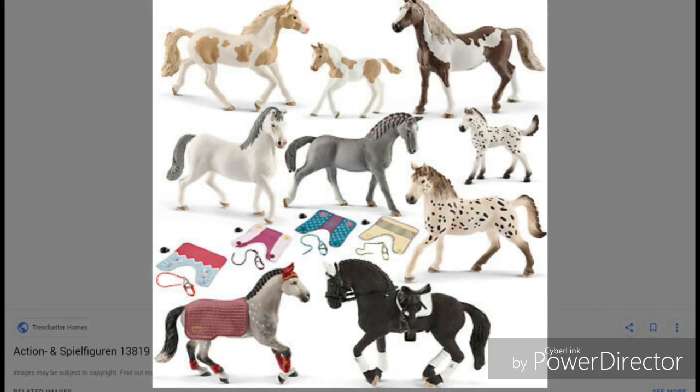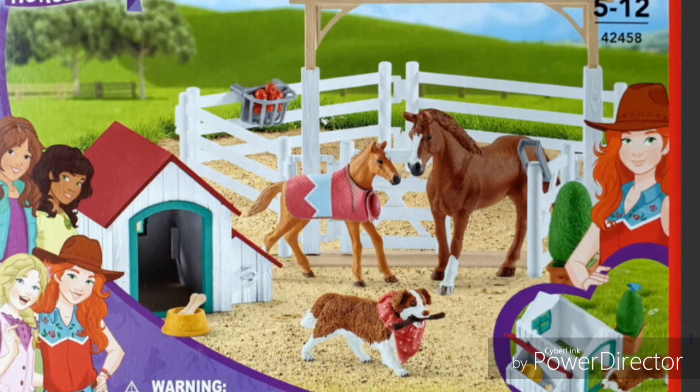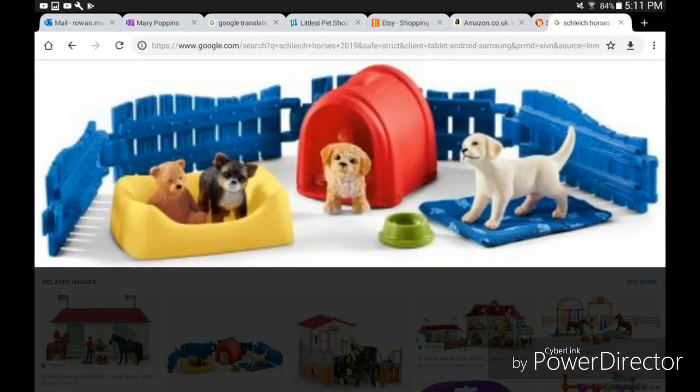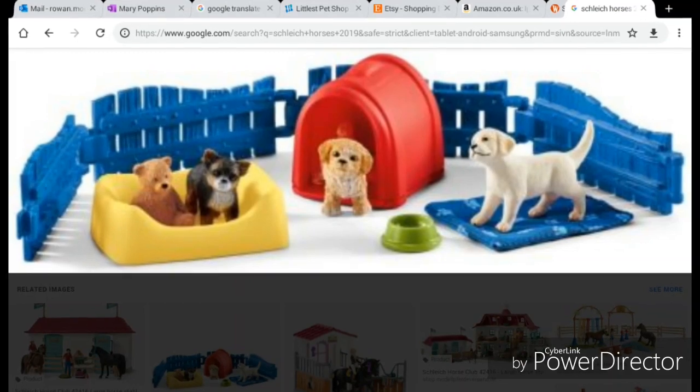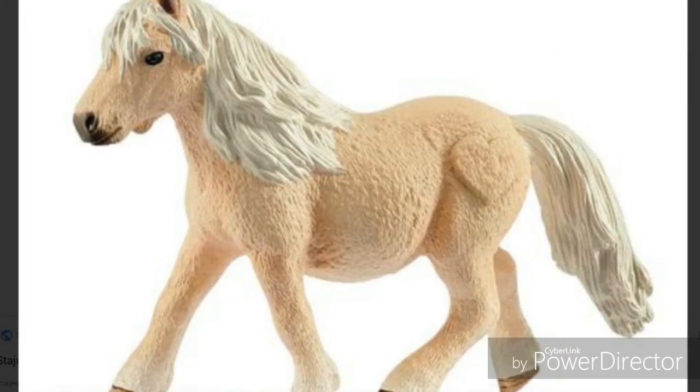And here are some other Schleich. Just have a look. And here are some more Schleich. This one's adorable and I hope I can get it. And look how cute this is — look at the Frisies puppies. Aren't they cute? Look at these fake hearts.